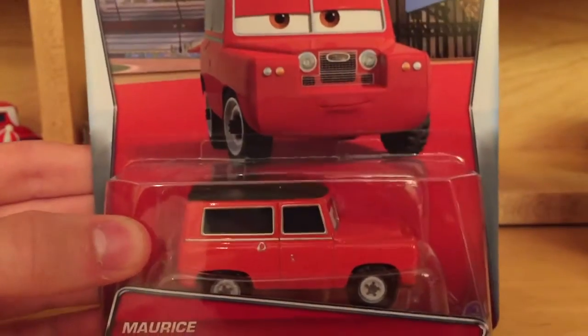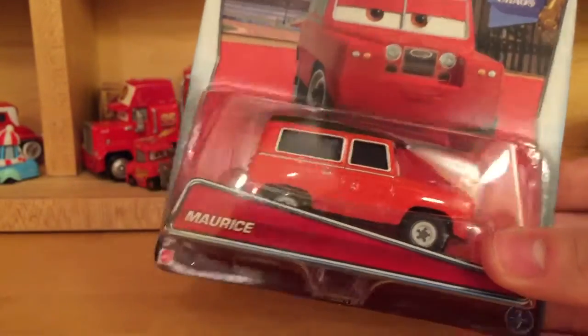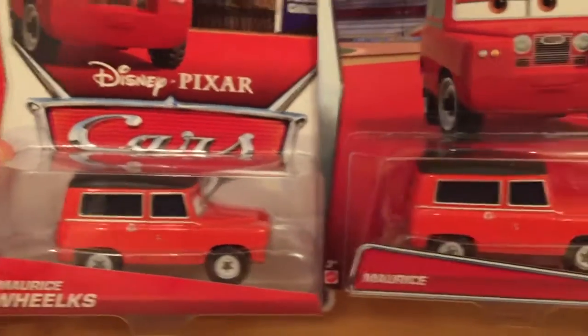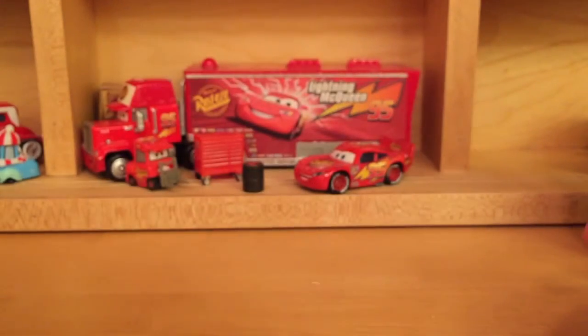This character was also released in the 2013 Palace Chaos series — I'm pretty sure I actually did a review on him, but it's been a while. Here's the 2013 packaging of Maurice. They just call him Maurice now, not Maurice Welk, which is kind of odd.